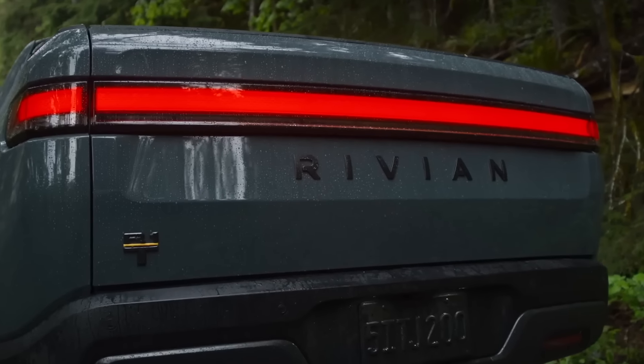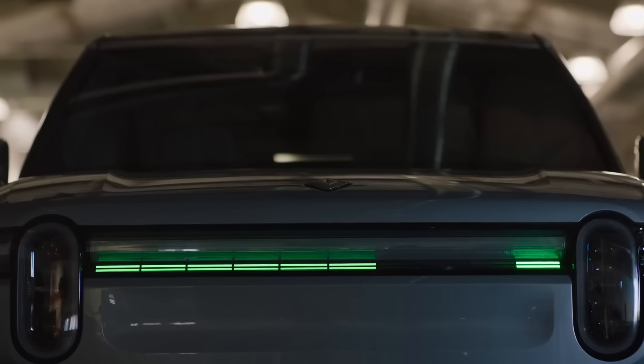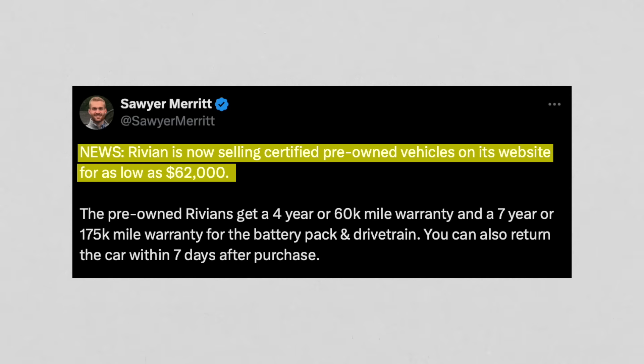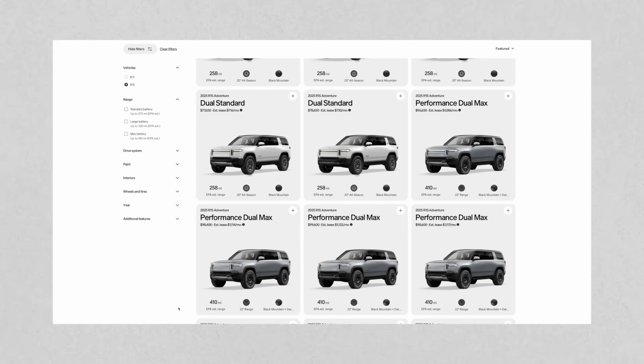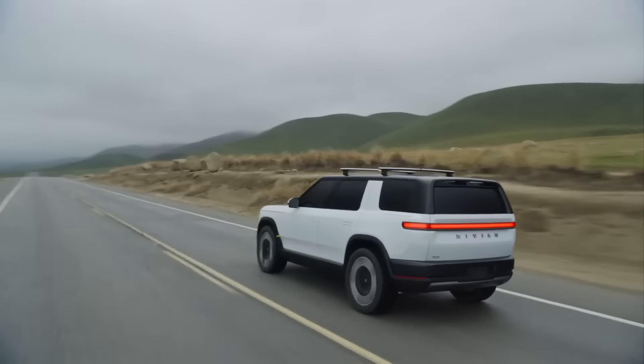Rivian is now selling certified pre-owned vehicles on their website. The trucks are listed for as little as $62,000, generally between five and fifteen thousand miles on the odometer, and all are 2023 models. Even with these pre-owned vehicles, you get a 60,000-mile warranty and a seven-year or 175,000-mile warranty for the battery pack or drivetrain. You can also return these vehicles within seven days of purchase.